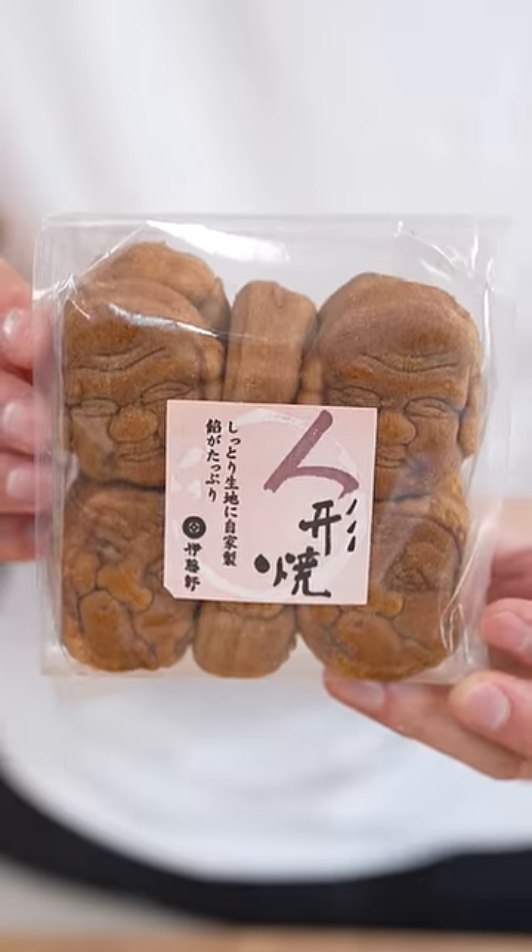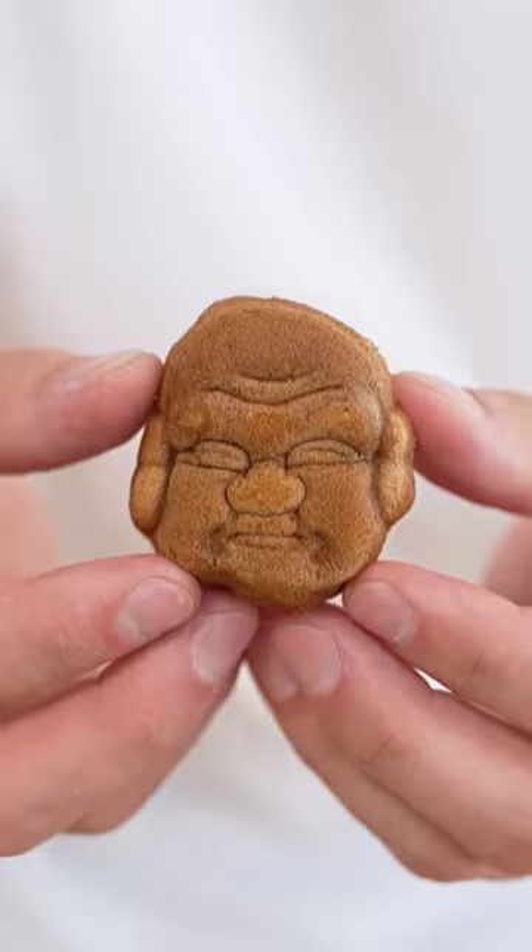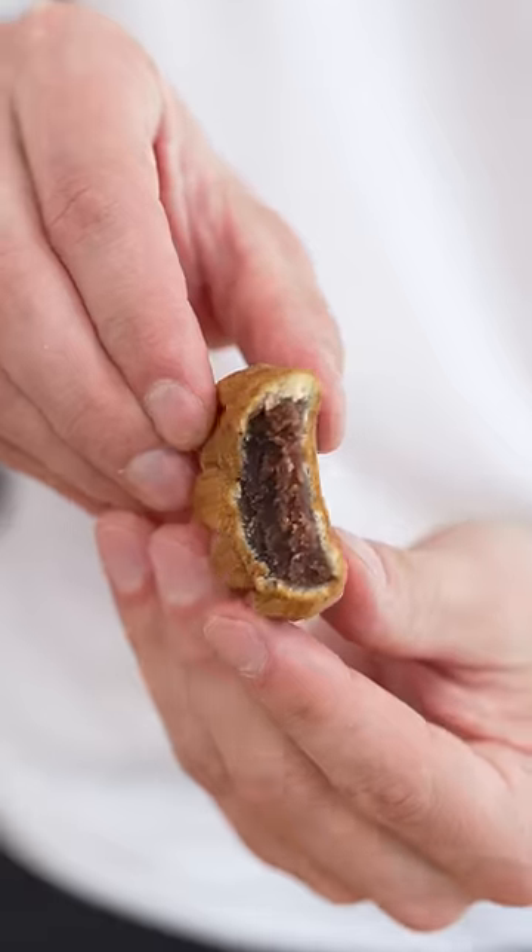These things are shaped like a Buddha's head. Quiet — I think he's sleeping. Whoa, what the heck? It's like a Fig Newton.